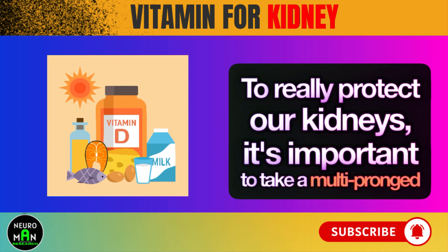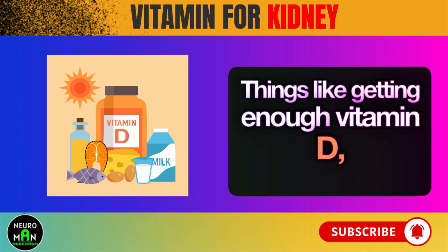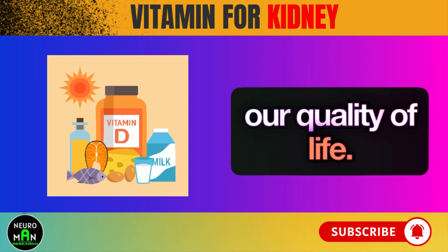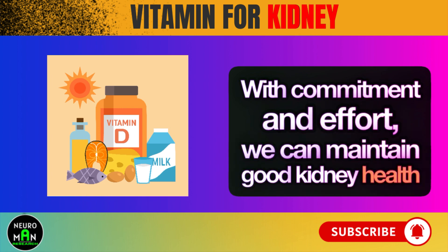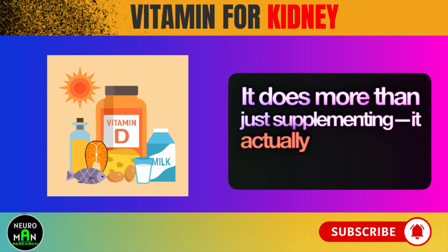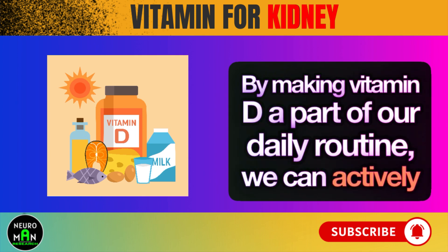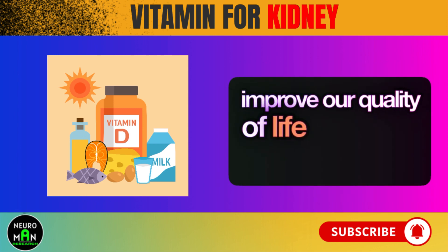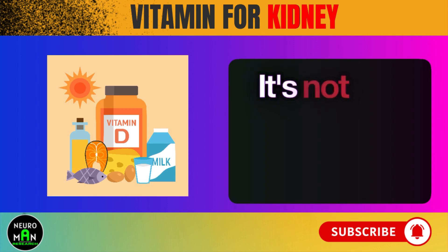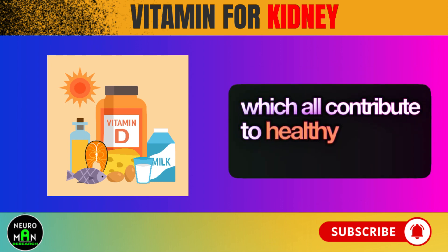To really protect our kidneys, it's important to take a multi-pronged approach that not only deals with the root causes of kidney problems, but also boosts our general health. Things like getting enough vitamin D, eating kidney-friendly foods, staying active, and keeping stress levels in check can go a long way in keeping our kidneys healthy and improving our quality of life. With commitment and effort, we can maintain good kidney health and overall well-being for the long haul. Vitamin D strengthens our kidneys and supports our overall health in various ways. By making vitamin D a part of our daily routine, we can actively protect our kidneys from issues like proteinuria, which can greatly improve our quality of life and how long we live.